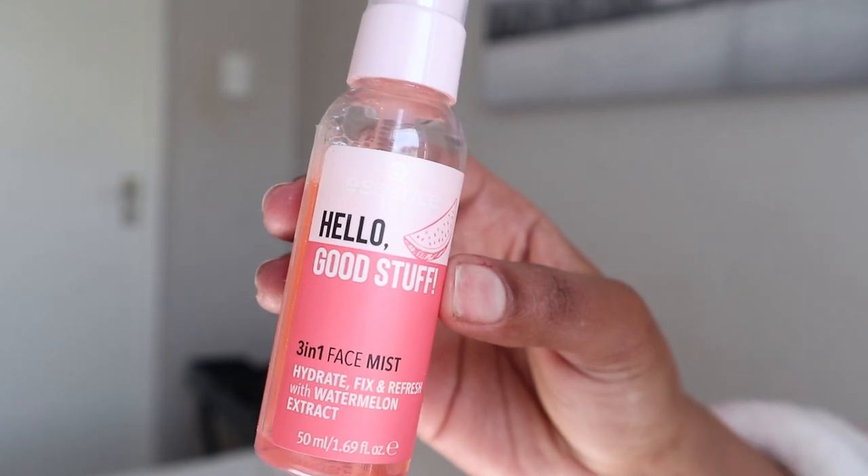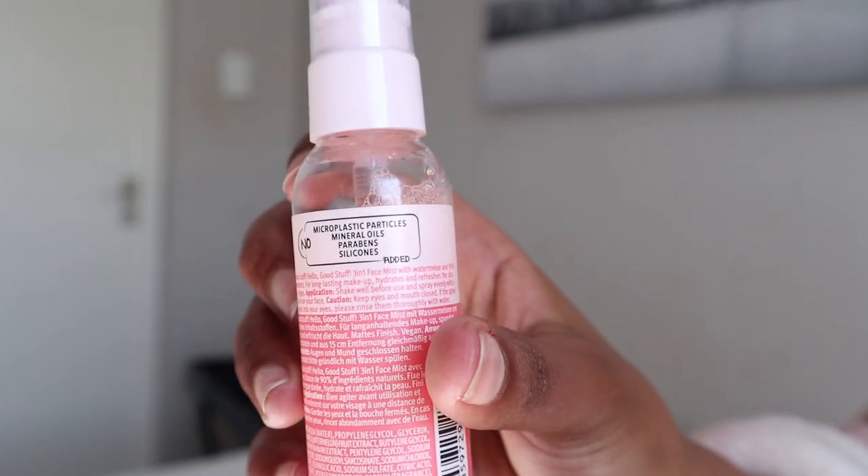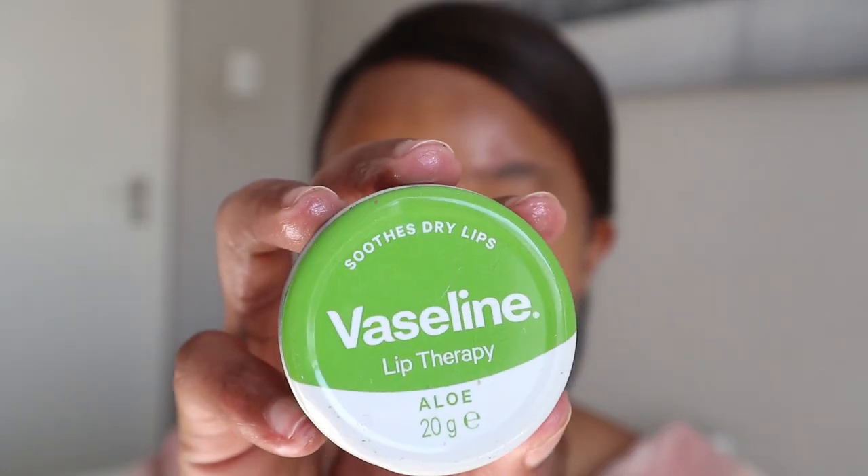Last but not least, a face mist. I don't do this step every day but when I do, my skin definitely thanks me for it. This is a hydrating mist with watermelon extract — I use it for my makeup as well. It's non-sticky, smells amazing, and that's literally what I do every morning, about eight minutes — something I call skin therapy. Thank you so much for watching, please don't forget to like, comment, and subscribe — I'll see you in my next one!